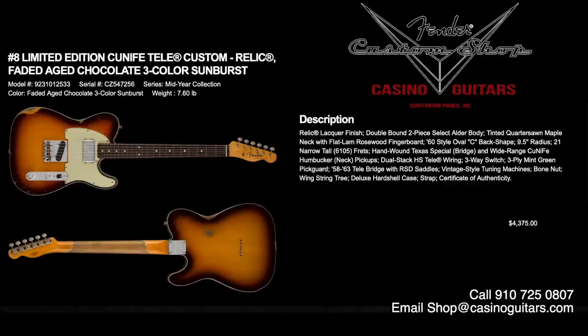Number eight is the limited edition Cunife Tele Custom Relic in faded aged chocolate three-color sunburst — a unique color we think is fantastic. It has Cunife pickups, meaning copper, nickel, and iron — a special combo they've been trying to perfect since the 70s, and they finally nailed it. This one has a hand-wound Texas Special bridge and a Cunife humbucker in the neck. Relic lacquer finish, double-bound, two-piece select alder body, tinted quarter-sawn maple neck, 60s style oval C shape with 9.5 inch radius. If you want that classic Keith Richards sound, you're getting close.